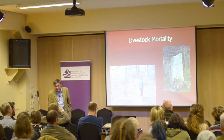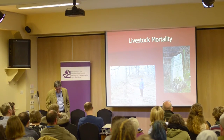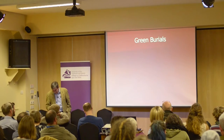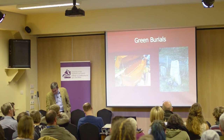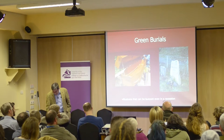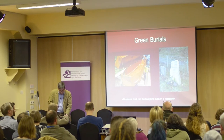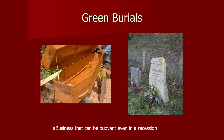We are looking at green burial sites. The Highland Council's proposal to increase burial charges has created an opportunity — we can produce native pine coffins in our sawmill and gravestones from our quarry. This is a business that can be buoyant even in a recession. Our marketing strategy may have to be adjusted, as repeat customers are rare. However, we can expect few customer complaints.